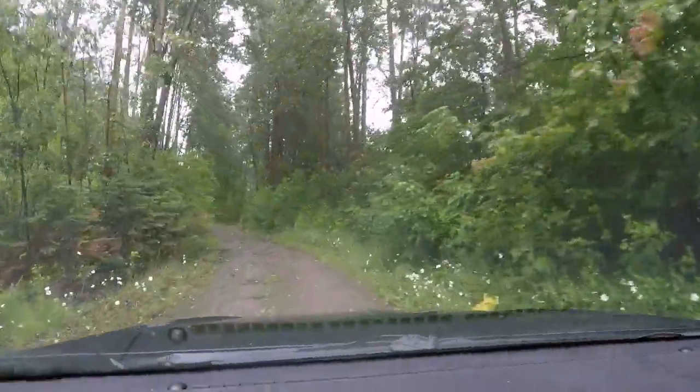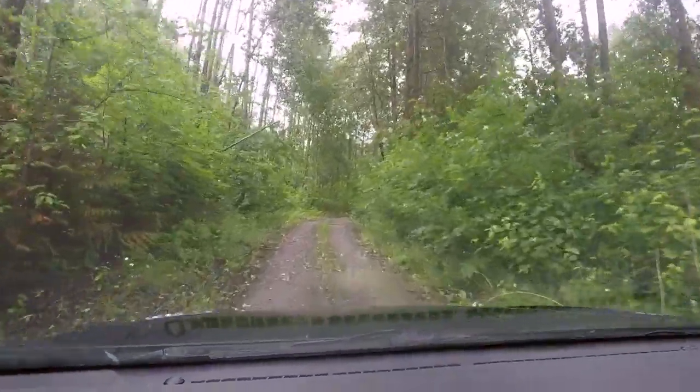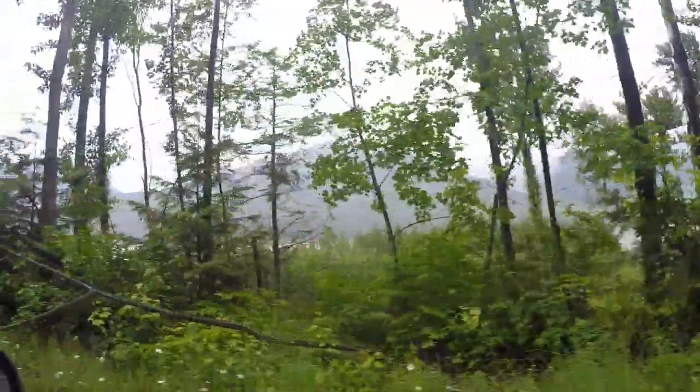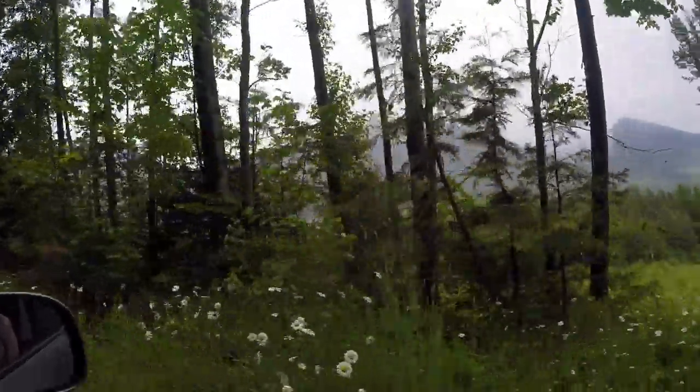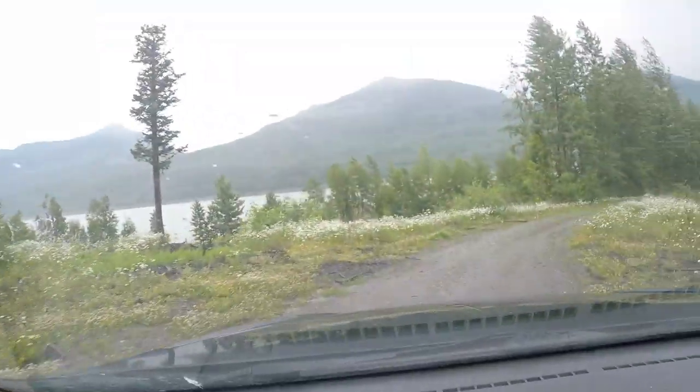We found this road that looks like it should go down to the lake. We'll let Iggy out so she can run around — I hope this goes somewhere good. Awesome, starting to see some blue sky. Wildflowers too.